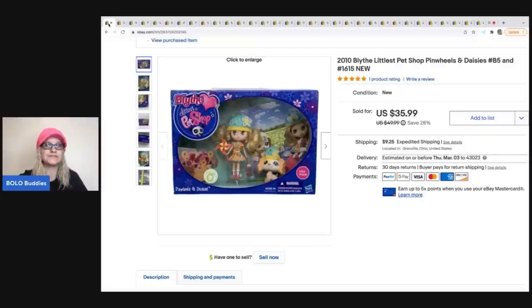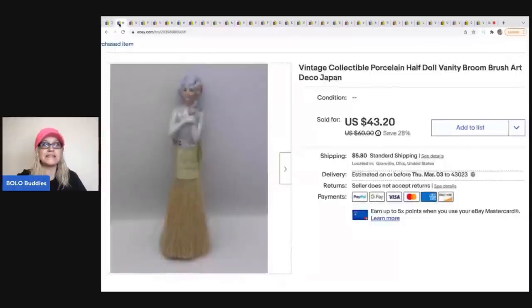The next item came out of a dibble box — basically a reseller box — purchased from Donatella Botolino's YouTube channel, linked in the description. It's a vintage collectible porcelain half doll vanity broom brush made in Japan. It sold once but the buyer didn't pay, so I relisted it. It was more of a long-tail item, but I ended up getting $35 for it, the buyer was all in for $43.82. It came out of a $100 reseller box and I have an unboxing on this channel.